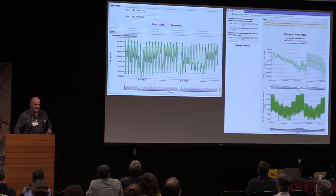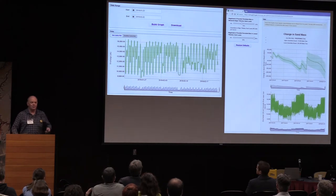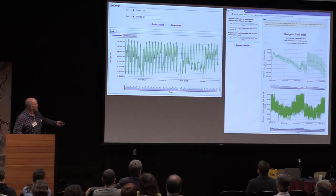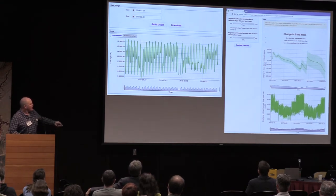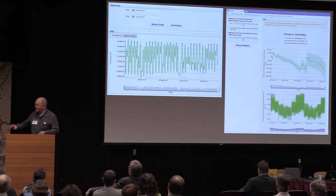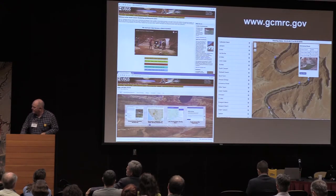You can also access all of the gauge data, plug in your own dates, and look at what the flows are doing at any one time. This is January of this year. You can build your own sediment mass balance things. There's a lot of really good stuff on that website.